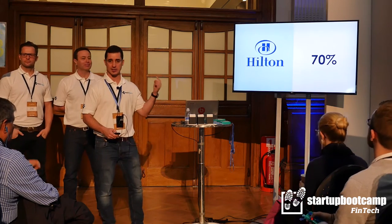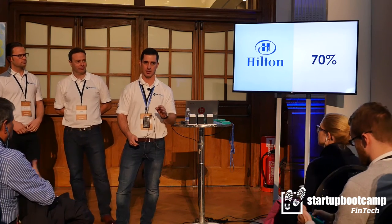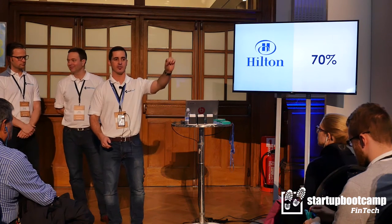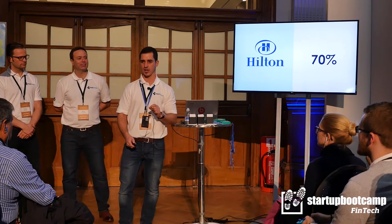I'd like to take you back to the Hilton case study that James gave you. We improved the invoice delinquency rates by 70% and took one key learning away from that experience: the easier you make it for your international clients to pay you, the quicker you get paid. And in a world where cash flow is king, that's gold dust.